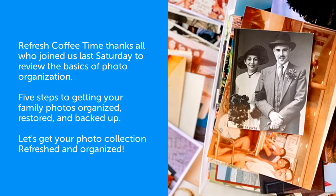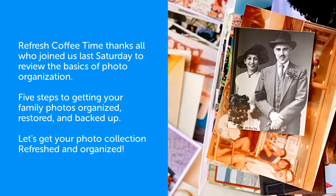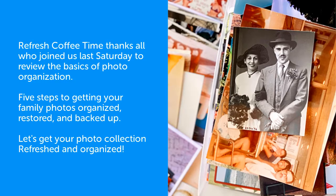You can easily access your photos later on to email them to friends, or maybe make a photo book that will last for generations.